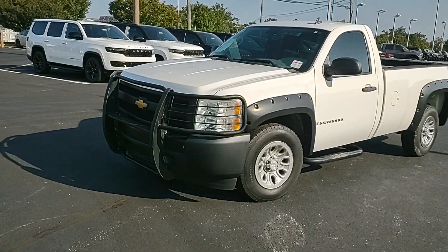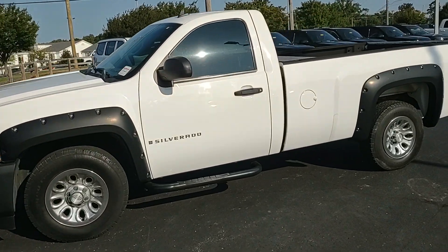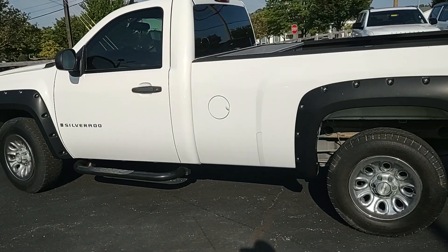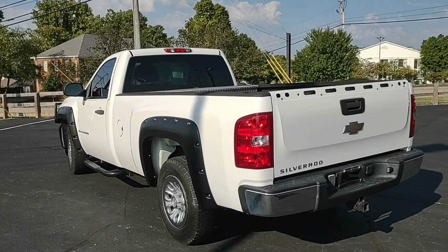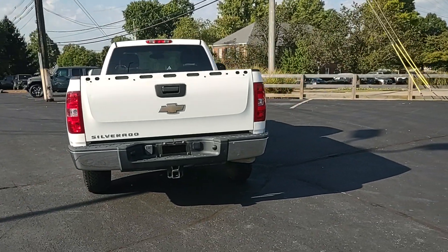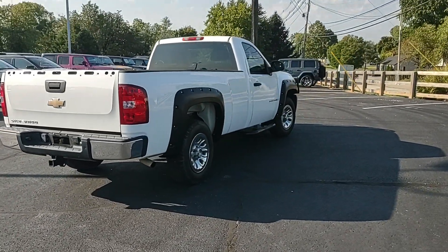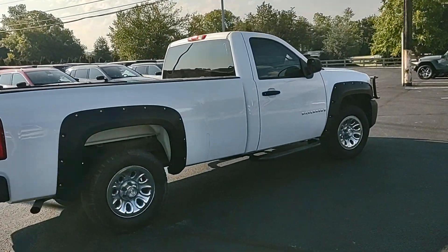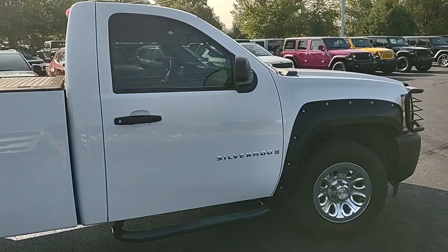Hey guys, Chris at Cross Jeep in Louisville, Kentucky, getting a walk-around video on this 2008 Chevy Silverado. It's a regular cab — just a single cab — you got the bench seat up there, sit three people comfortably, four or five people illegally. It's an '08 with 80 to 90 thousand miles on it; I'll confirm once I get in there. We have this thing priced extremely aggressively in the market right now.